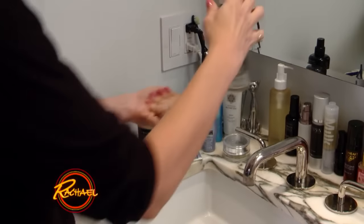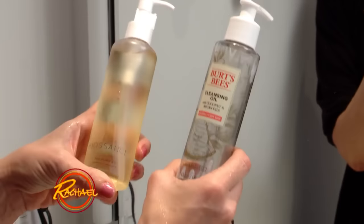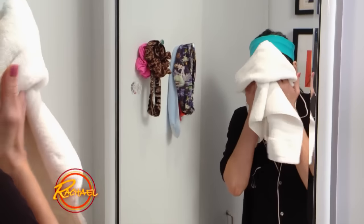We always start with a cleansing oil. I always use different brands of the same products so that my skin doesn't get used to any particular brand, so you get the maximum effectiveness. I'll always use a cleansing oil — it just won't always be the same one.